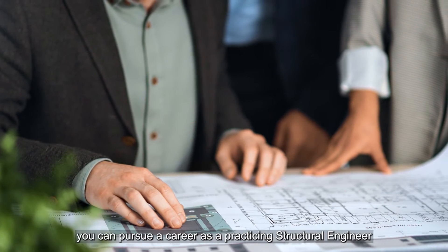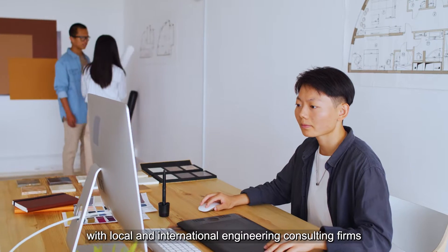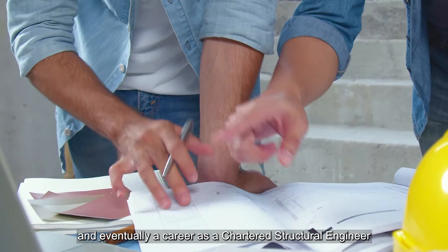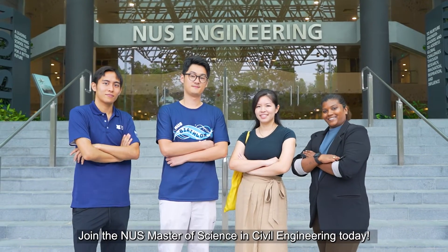Upon graduation, you can pursue a career as a practicing structural engineer with local and international engineering consulting firms, and eventually a career as a Chartered Structural Engineer or Professional Engineer. Join the NUS Master of Science in Civil Engineering today!